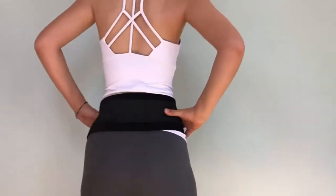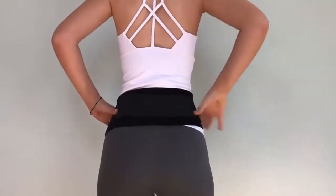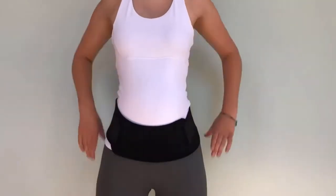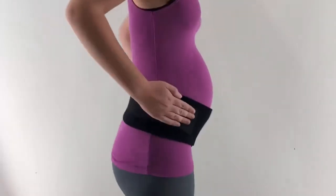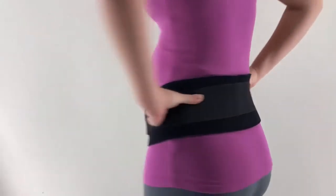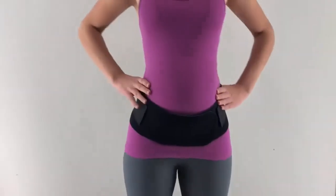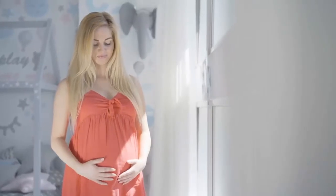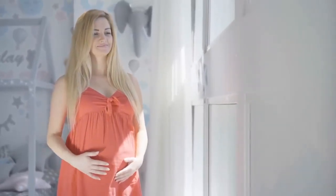It can be worn without groin bands for hip or postpartum wrap, or if the pelvic floor condition improves. This maternity belt lifts the abdomen to relieve pressure on the pelvic floor, and it can be adjusted to your comfort and support needs to relieve lumbar, hip, and abdominal strain. Number three: Materna Lift Maternity Support Belt.